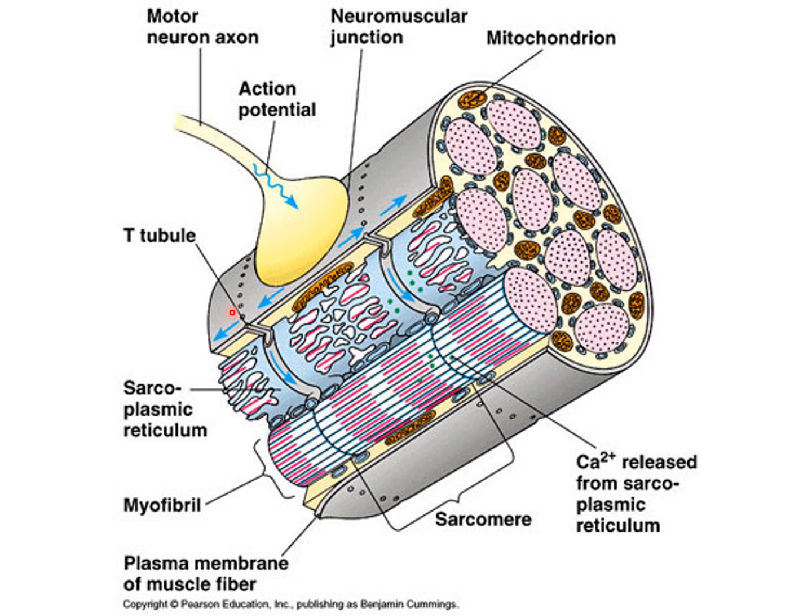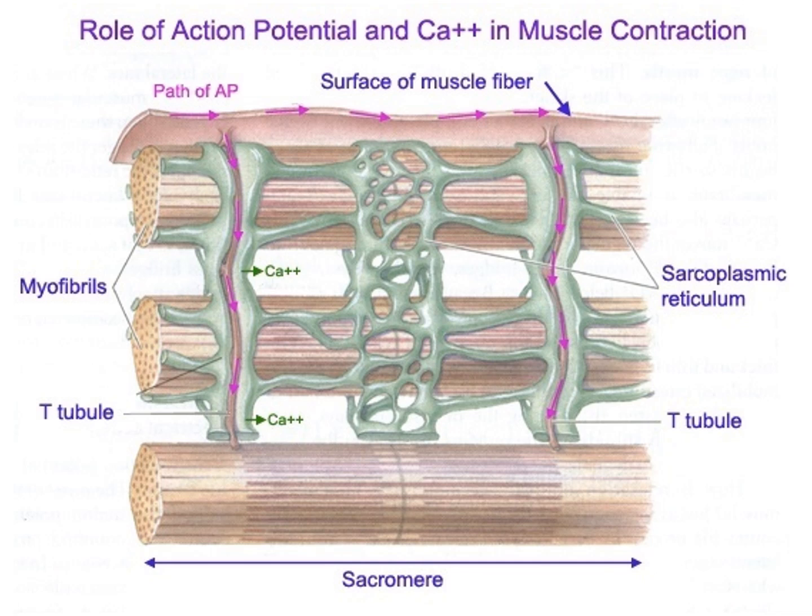The T-tubules are part of the sarcolemma that have dove down deep inside the muscle cell, creating these little tubules. The action potentials will travel down there because there are voltage-gated sodium and potassium channels throughout the T-tubules as well, taking these action potentials deep inside the muscle cell. As the action potentials travel down through the T-tubules, they're going to travel right next to the sarcoplasmic reticulum on either side, triggering the opening of calcium channels. Calcium will then be released from the sarcoplasmic reticulum into the sarcoplasm or cytoplasm of the skeletal muscle cell.